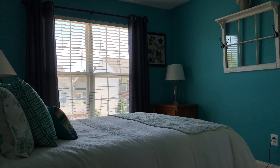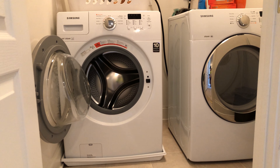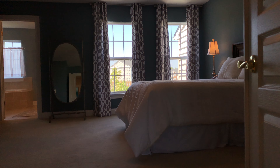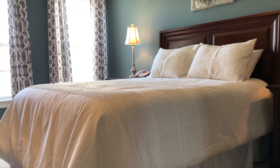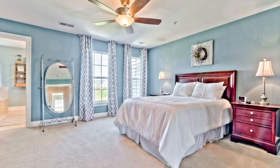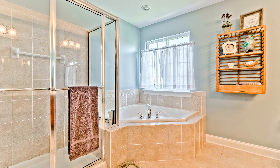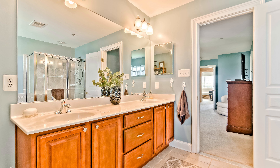Number three: up here on the third level we have three bedrooms and two full baths, as well as the laundry room. Through these double doors we have an absolutely stunning master bedroom — this is the peaceful, serene bedroom you're looking for after a long day. This room is complete with two walk-in closets and a master bathroom with a soaking tub and double sinks.